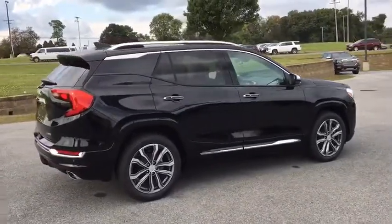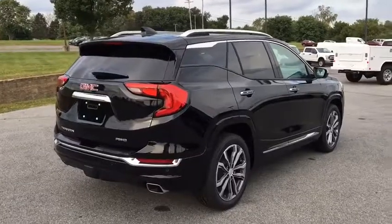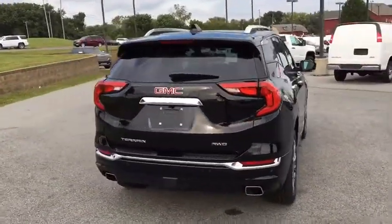Traction control. Navigation system. Power passenger seat. Dual airbags. Alloy wheels. Power steering. Four-wheel disc brakes. Universal garage door opener.